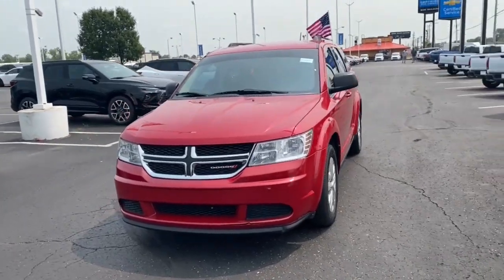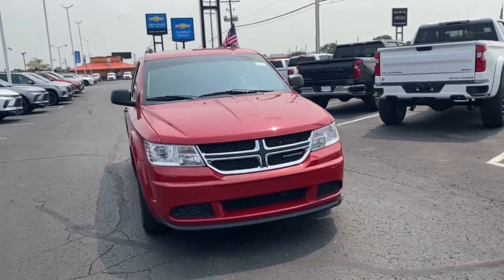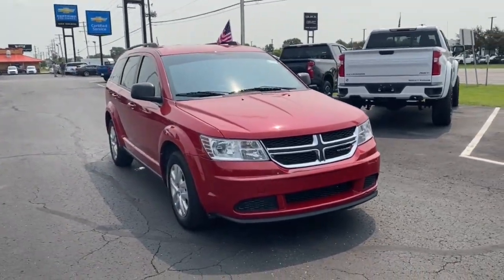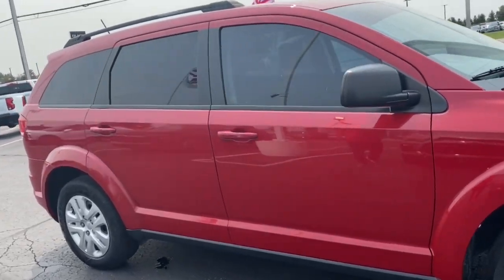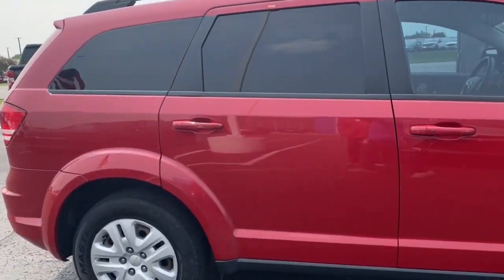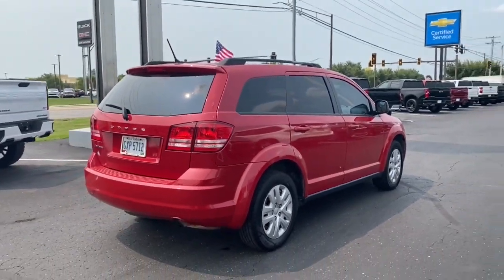Picture yourself in the 2017 Dodge Journey. With less than 110,000 miles on the odometer, this vehicle provides excellent value. Here's a versatile Dodge Journey that offers the family friendly space and convenience you're looking for at a surprisingly affordable price.